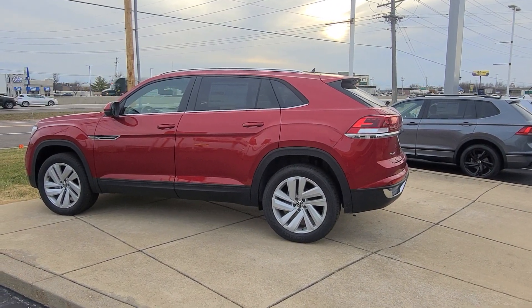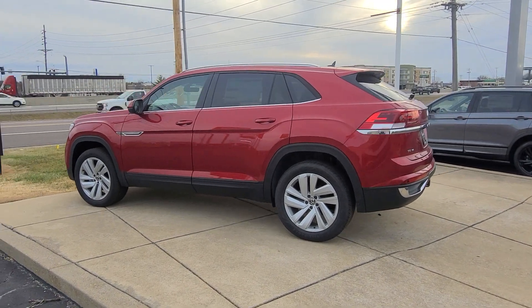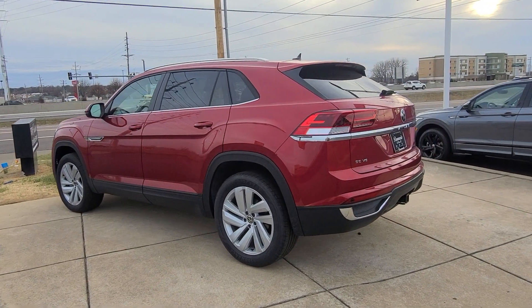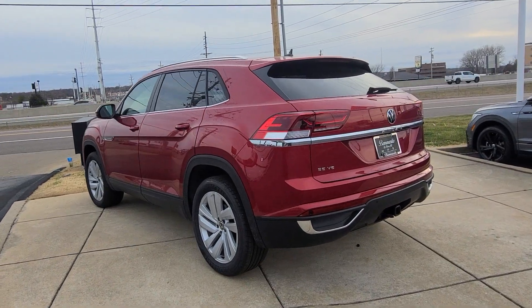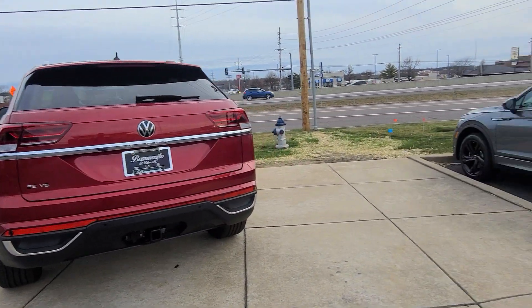Hello guys, this is Reece from Bomberido St. Peter's Volkswagen in St. Louis with an inventory update. This is a 2023 Volkswagen Atlas Cross Sport SE Tech V6 front-wheel drive, aurora red, black interior, panoramic sunroof.